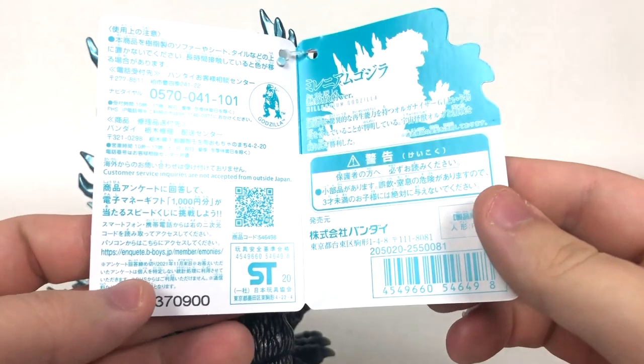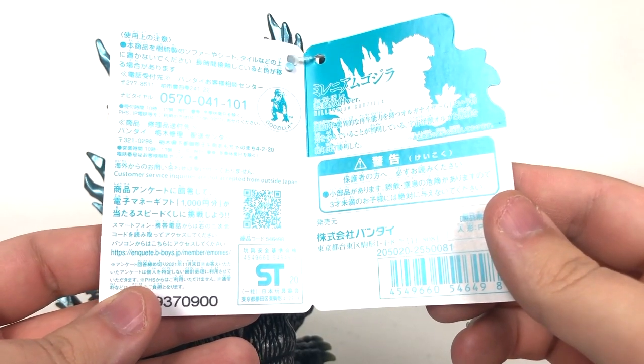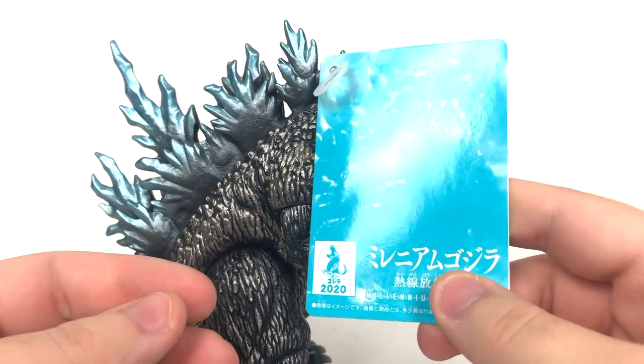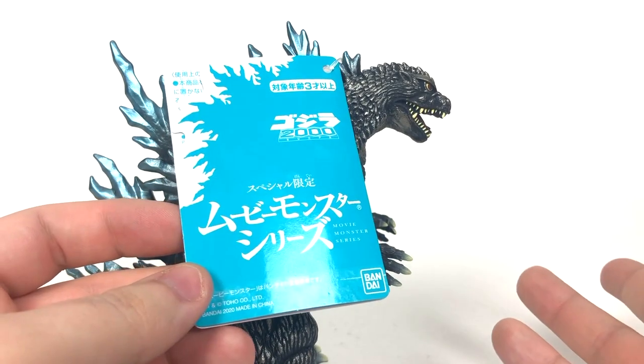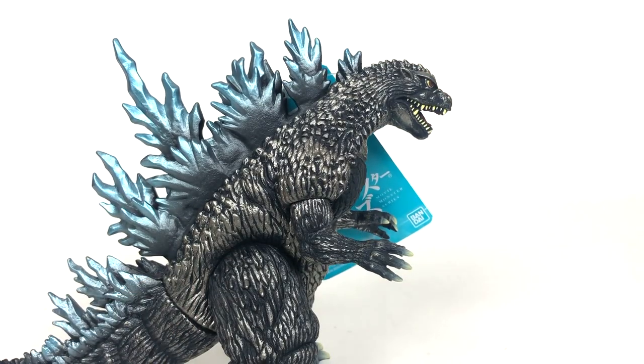This is just a blue version of the Bandai Movie Monster series Godzilla 2000 tag. Don't have that figure — not yet. Godzilla 2000. Not Godzilla vs. Mechagiris. Technically Godzilla vs. Mechagiris is Godzilla 2000, but we're not going to get into specifics here.